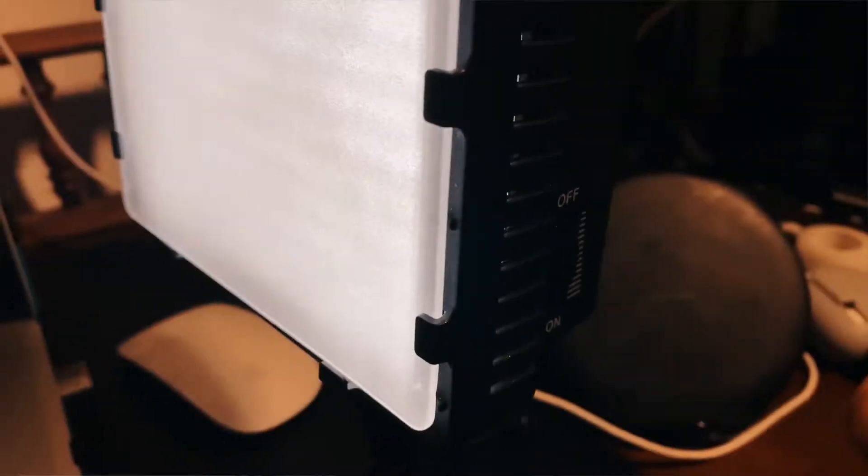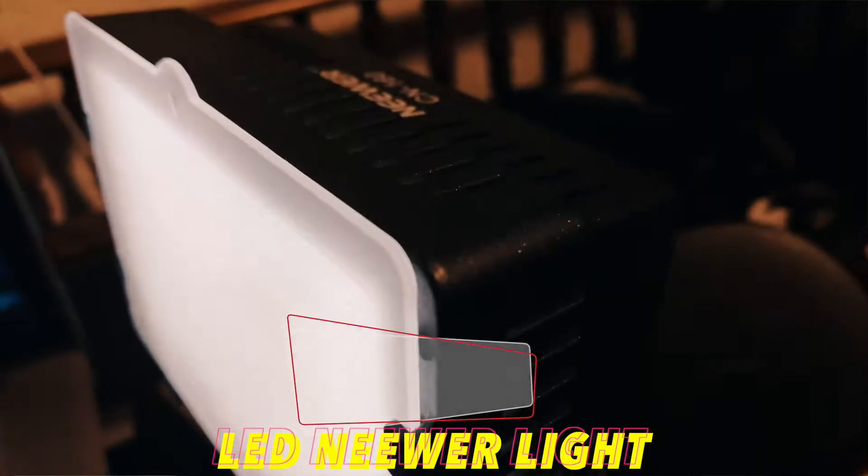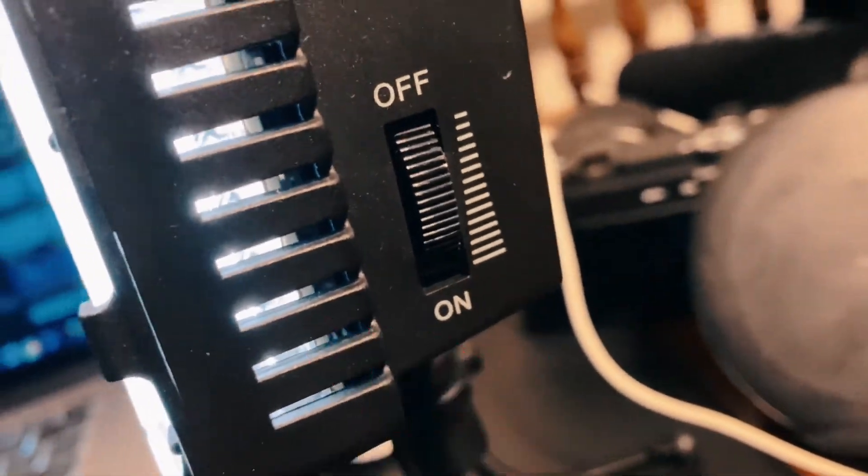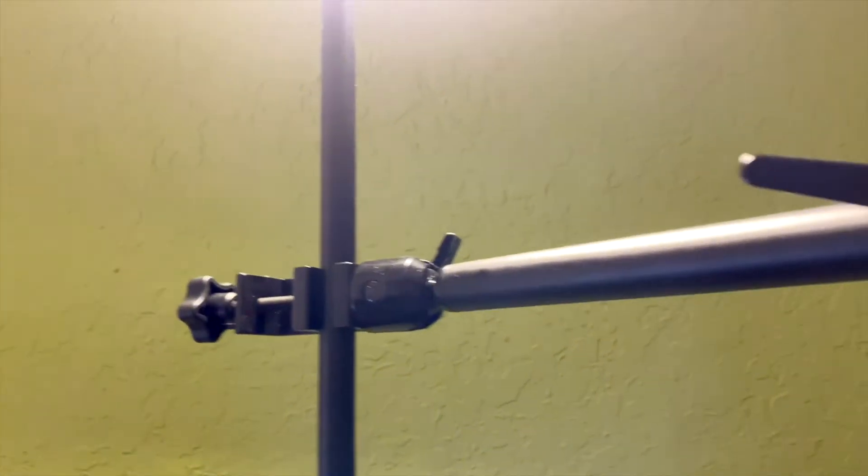For lights, I use a little LED light from Neewer — it's really good. I use this light above me here, which I'm going to use my cell phone to get a clip of. I use a grip to get my light up here over me.